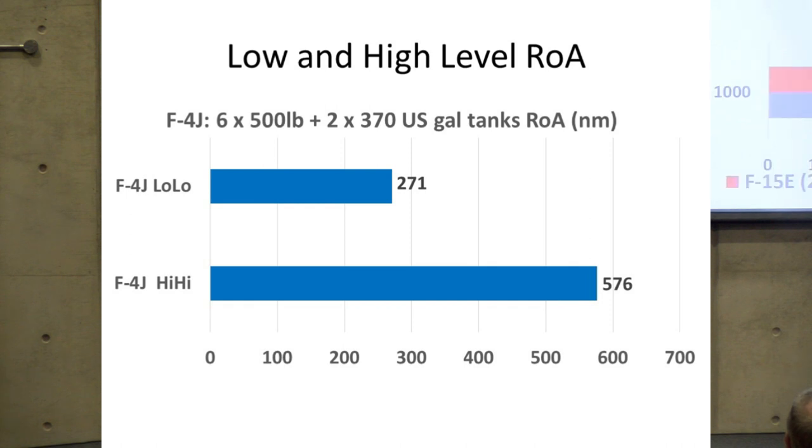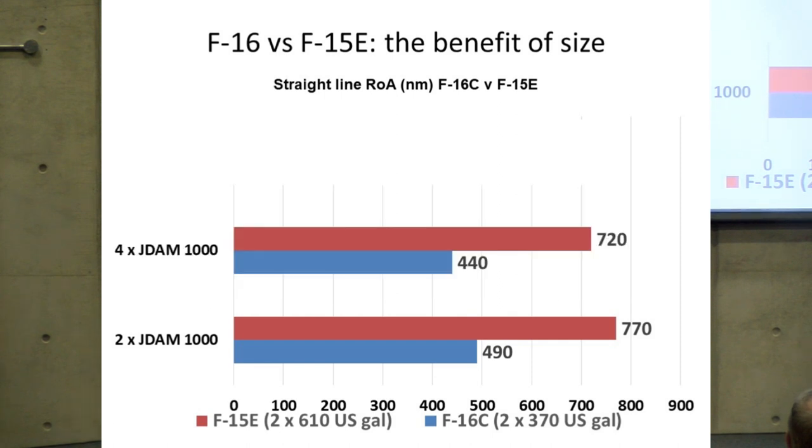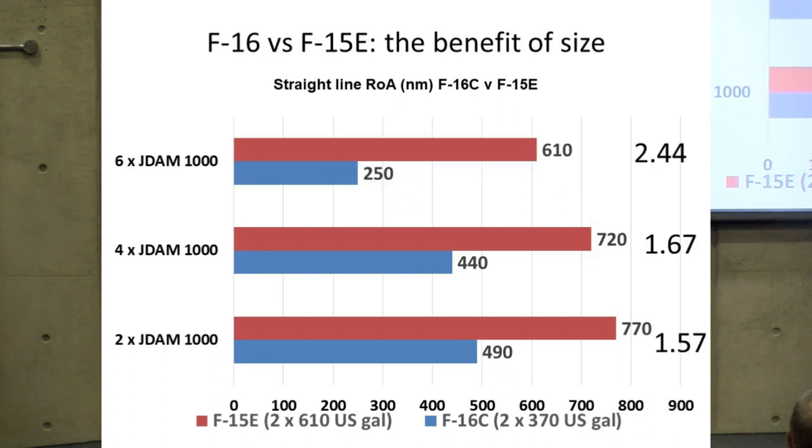Comparing the F-16 and F-15, each carrying the same stores — two 1,000-pound JDAMs — though with different tank fits, as the stores fit increases to four JDAMs and then six JDAMs, the advantage of the larger F-15E Strike Eagle progressively increases: from about one-and-a-half times the radius, to one-and-two-thirds, and ultimately almost two-and-a-half times. This is what drove the sheer size of TSR-2, which as you can see if you've visited Cosford is a very big aircraft — considerably larger than a Tornado.